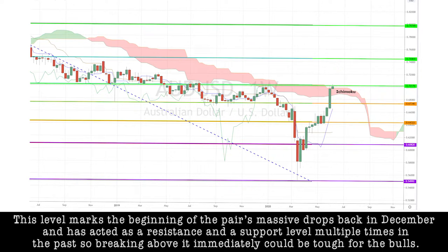This level marks the beginning of the pair's massive drops back in December and has acted as a resistance and a support level multiple times in the past. So, breaking above it immediately could be tough for the bulls.